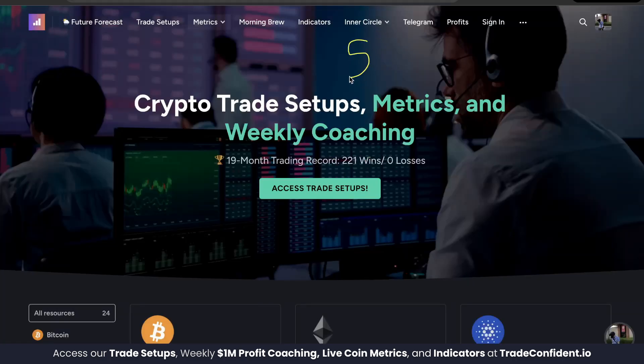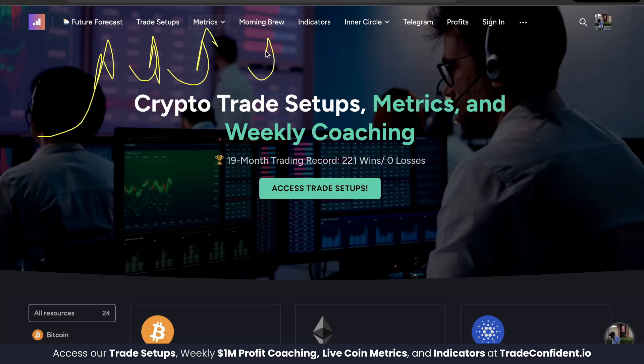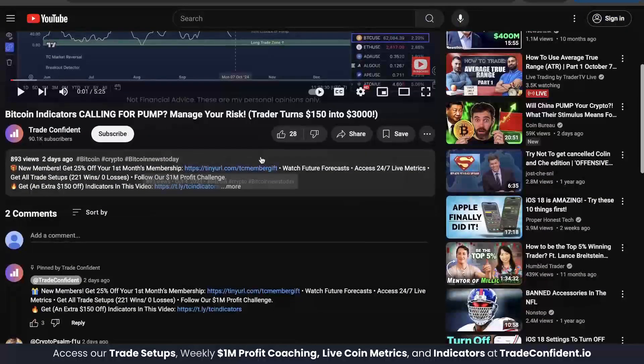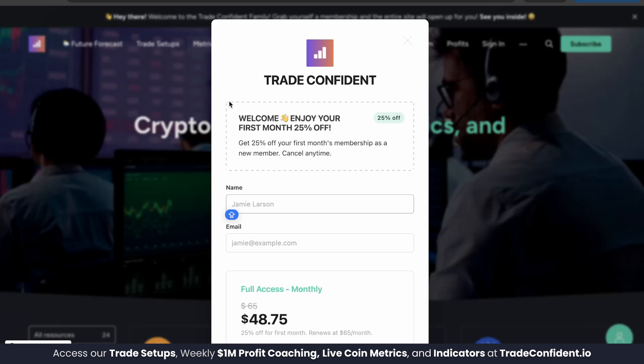Members can access these indicators for up to $550 off with included indicator discount codes, on top of money-making benefits like the future forecast videos, trade setups, metrics across 40 coins, morning brew overviews, and our inner circle live Zoom hangout. Links are in the description below — go ahead and scroll down and click the very first link.